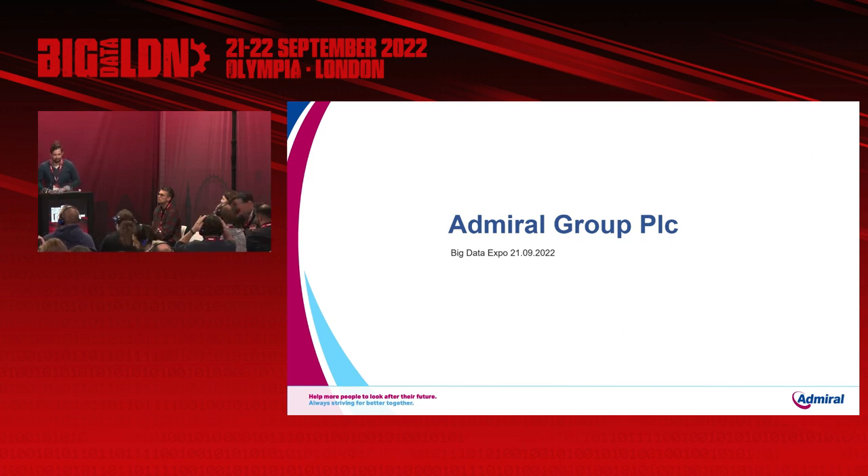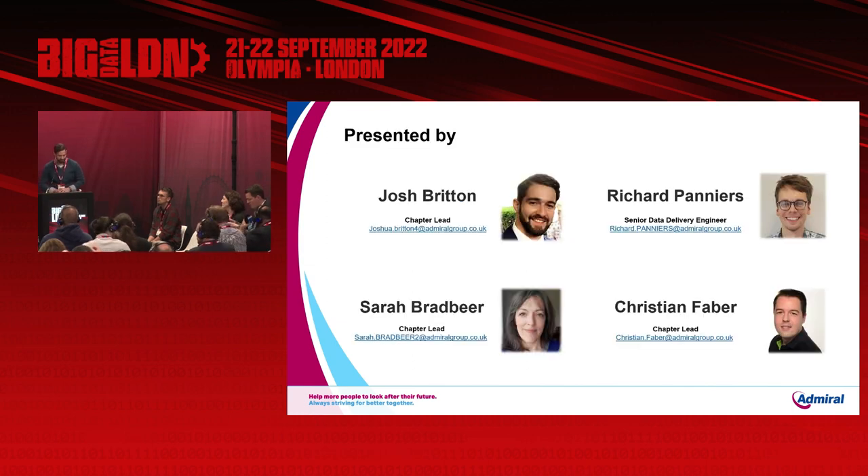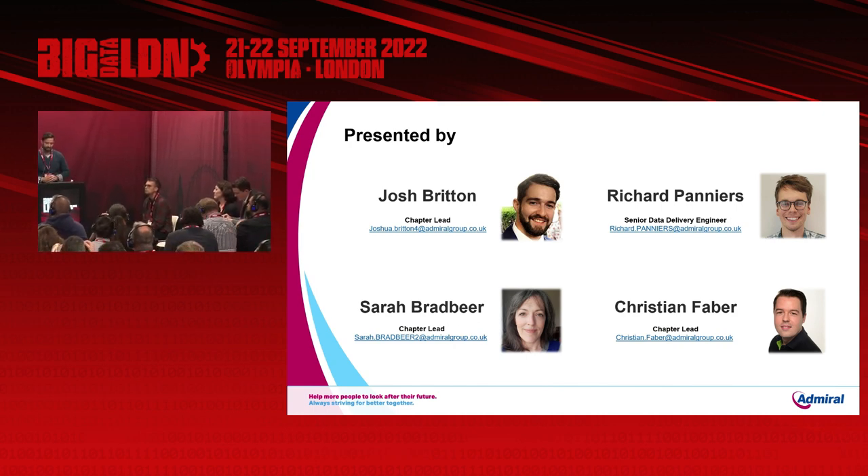Hello everyone. My name is Josh Britton, one of the chapter leads at Admiral. Today I'm joined alongside my colleagues Richard Panias, one of our senior data engineers, Sarah Bradbeer and Christian Faber, both also chapter leads. If you're wondering what a chapter lead is at Admiral, essentially we have engineering managers that are also responsible for the growth and development of our members.